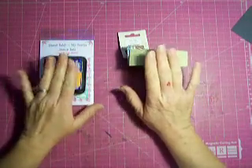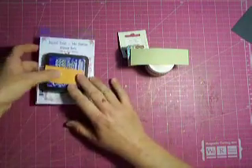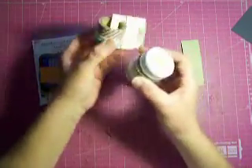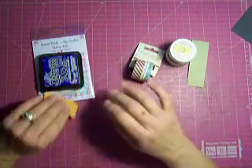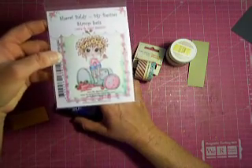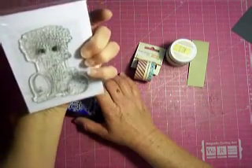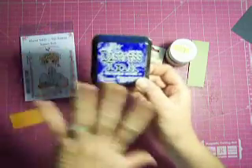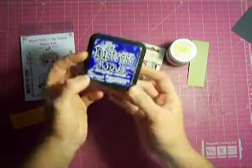I wrote everybody's names down and my husband drew the names out. The green one — the bow bunny glitter paste and washi tape — is from the first video. The second video prize is the Sherry Baldy My Besties stamp set, Jelly and Jam Besties, never been used, never been opened, and also the Tim Holtz Distress Ink Blueprint Sketch, which you can't get anymore.